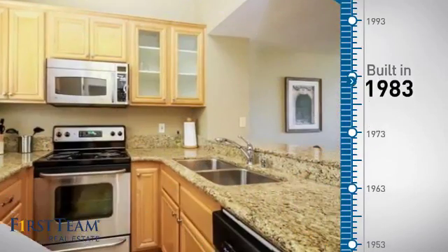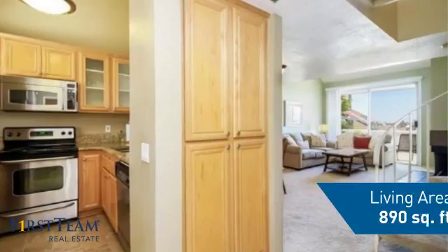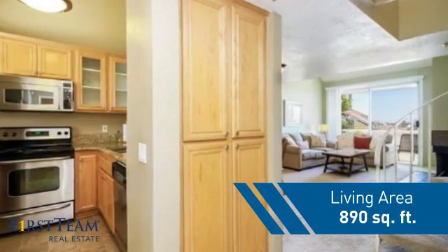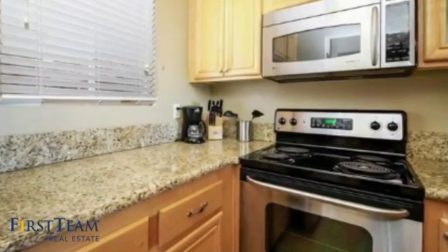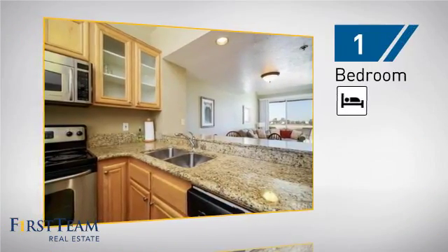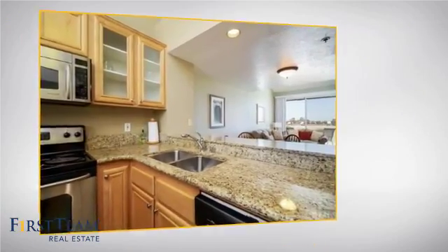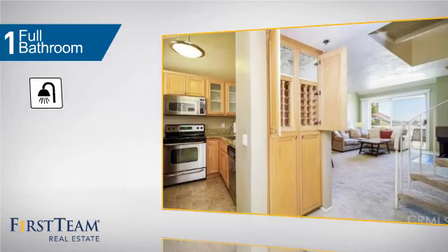This property was built in 1983 and features over 800 square feet of living space, giving you a spacious layout to play host or kick back and relax after a long day. Inside, you'll find one bedroom so you always have a private space to come home to, as well as one full bathroom.